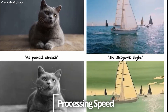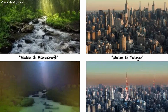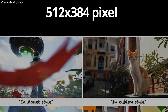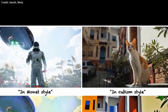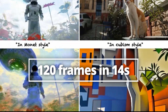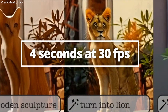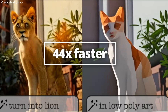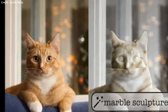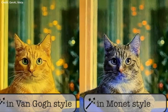Number three: processing speed. Fairy sets new standards in processing efficiency. It generates 512 by 384 pixel videos at an impressive speed, producing 120 frames in just 14 seconds, which works out to 4 seconds at 30 frames per second. This efficiency is at least 44 times faster than previous models.